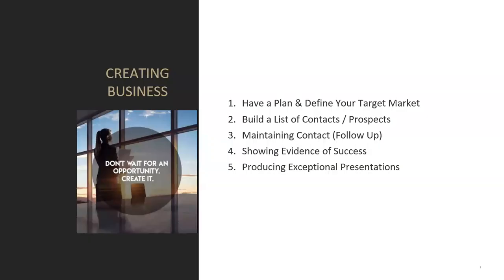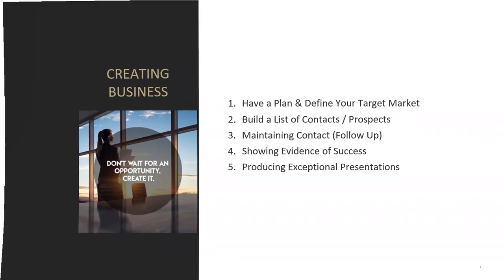Today we're going to concentrate on prospecting — part one of three parts. We start by having a plan: define your target market, who are you going to prospect? You're going to build your list of contacts and prospects and put them into your contact management software, whether you're using MoxieWorks or Business Builder. And you're going to maintain contact until they list or buy — that means following up.